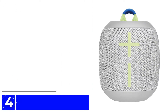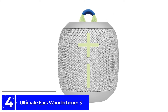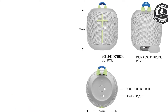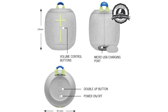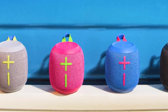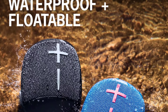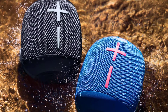Moving on at Number 4: Ultimate Ears Wonderboom 3. The Wonderboom 3 has a natural sound and a cool design, and it's built to survive almost any outdoor adventure. With clear vocal reproduction and a decent amount of bass for its size, it offers satisfying sound for a small area, such as across a picnic table or a couple of lounge chairs on a patio. It has an IP67 rating and is one of the most rugged Bluetooth speakers we've tested. The IP67 rating means the Wonderboom 3 can be submerged in one meter of water for 30 minutes.